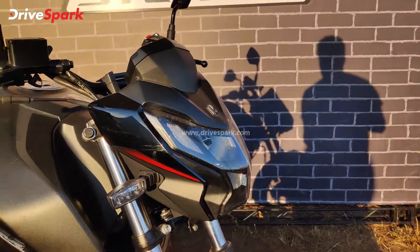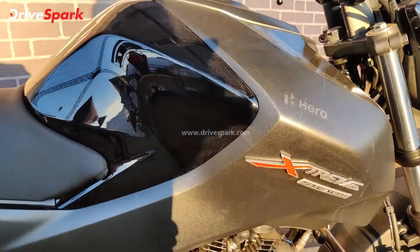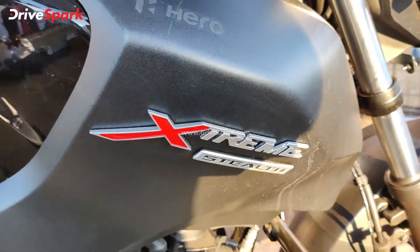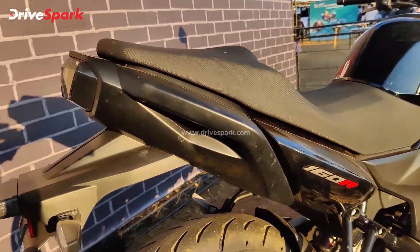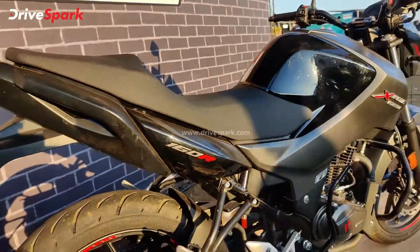Up front, you've got the same LED headlamp. You've got the red graphic on the side, with the Hero Xtreme badging. The X is also finished in red, and then you've got the 160R on the side. That brings us to the end when it comes to the graphics.